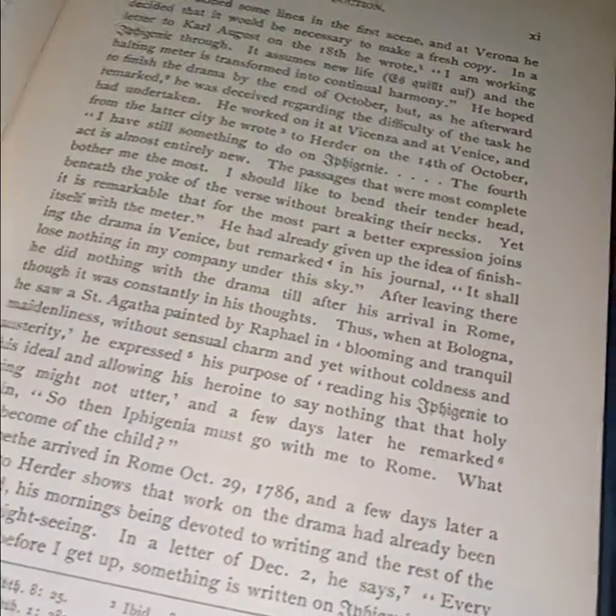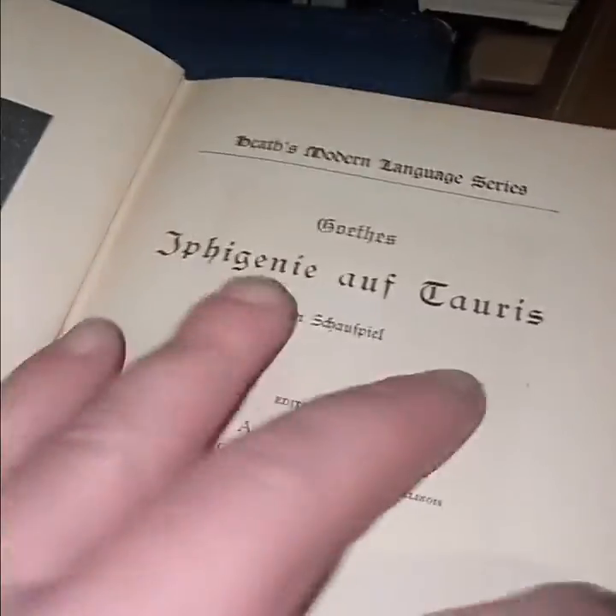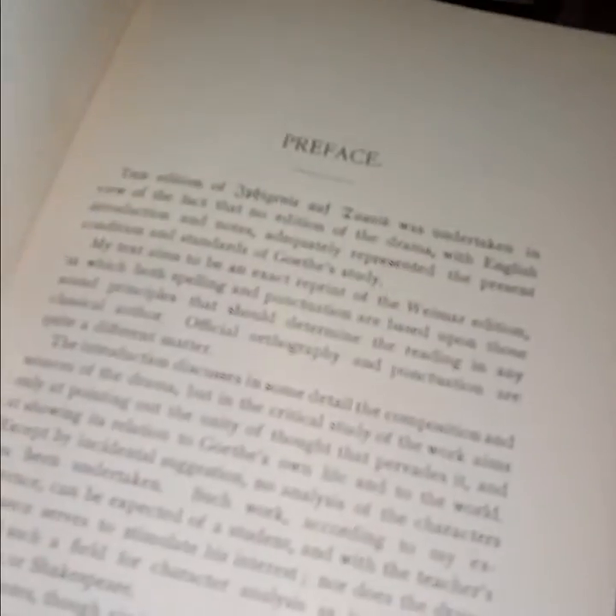Goethe's 'Iphigenie' — the introduction is written in English, but as you can see the text is still in German, so it's useless to me. The explication I suppose I could read if I'm going to learn German, but I won't. But when you find a book from Goethe from 1896, you probably should get it.